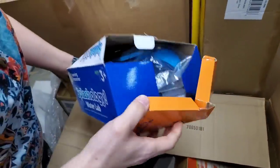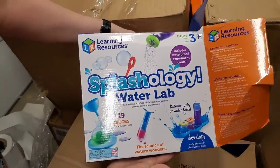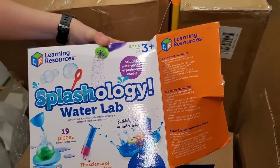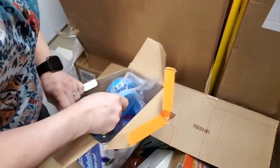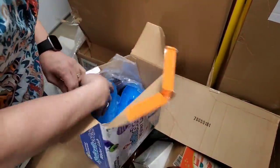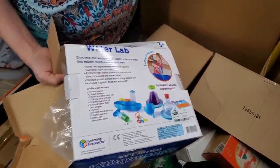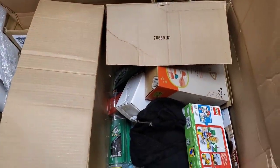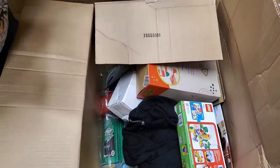That got smushed. What is it even? Splashology Water Lab, 19 pieces — age three-plus. I don't know that everything is included in this because it's open, pieces are falling out. So we're going to have to check the contents to see if we even have everything. We usually get Grade A from B-Stock and we've been pleasantly surprised, but this one has been a little bit on the rougher side.